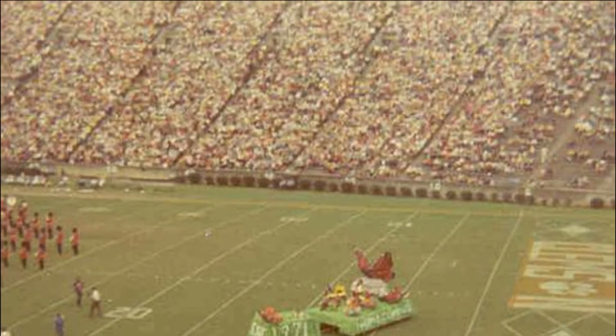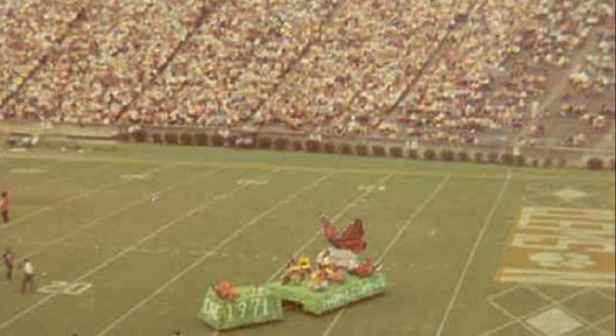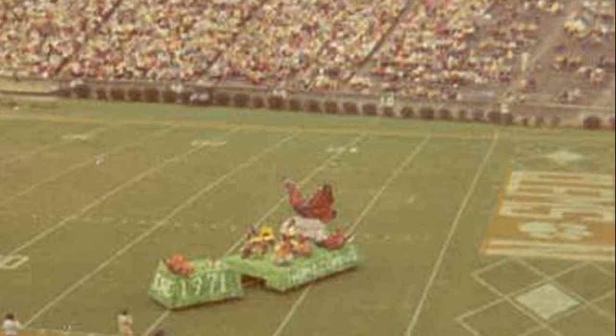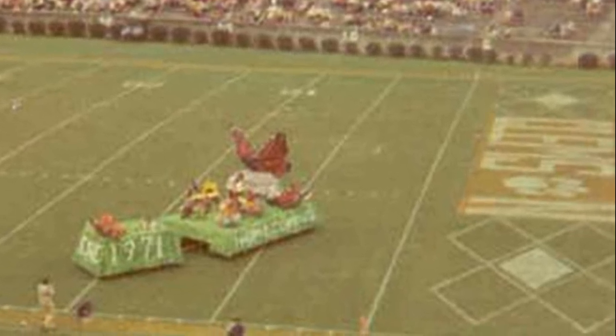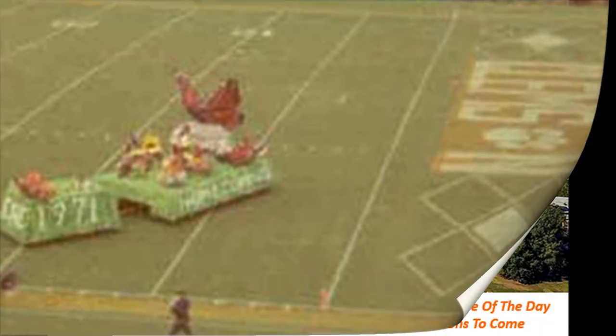This final photo is from the student section in the south stands. Notice the unique design on the end zone. You can also see a paw in place of the O in Clemson in the end zone. The Tiger paw was only in its second year of history in 1971, as it was unveiled prior to the 1970 season.